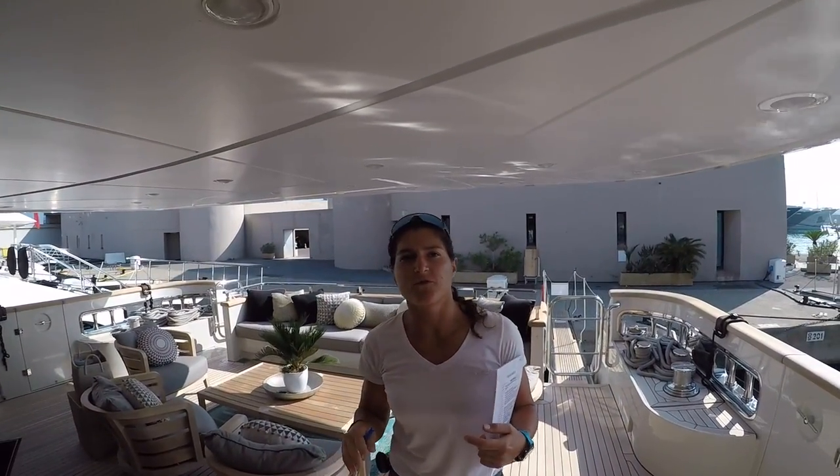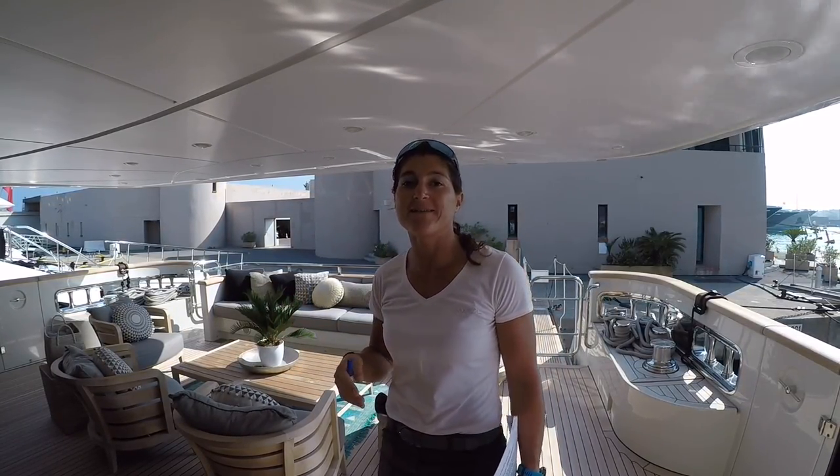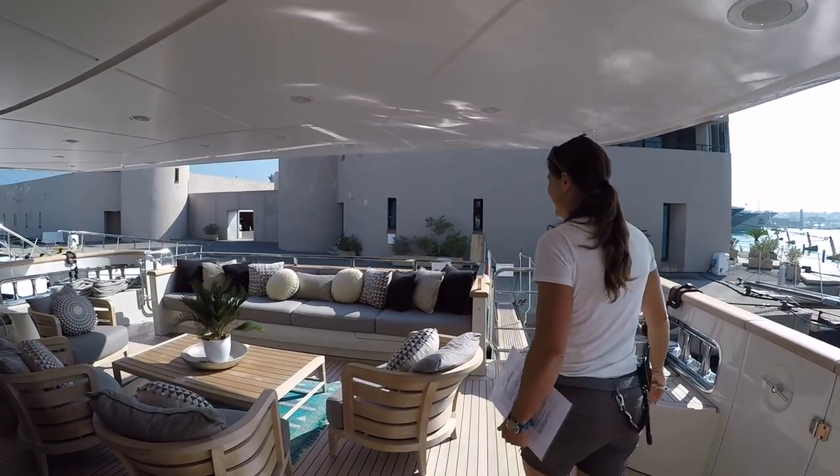One thing we notice is that guests use the boat differently to how we use it. For example, we won't sit on a sunbed, but sometimes we have to — just for a few seconds — to see what the guest sees, and that's how we notice if we've missed something. That's very clever.